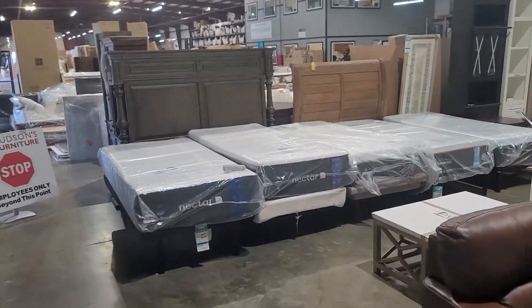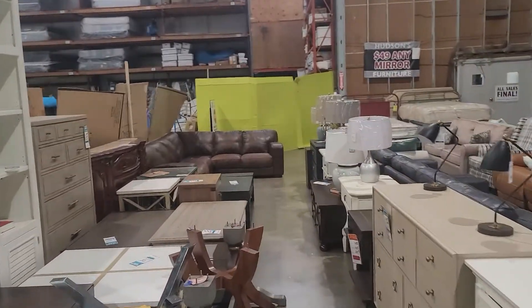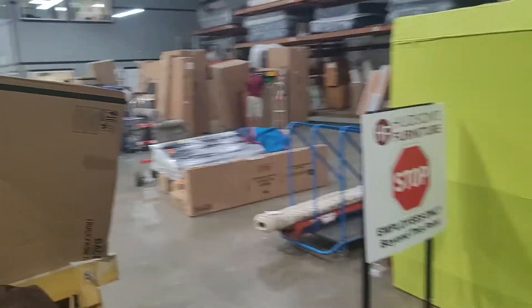You can see tons of mattresses, tons of adjustable bases. If you're looking for a deal, if you're looking for something in stock, then you have just found one of the best kept secrets around — and that is our Sanford Outlet Center.